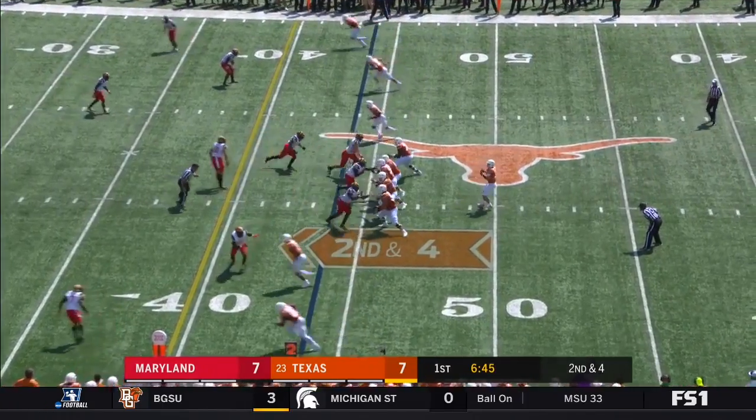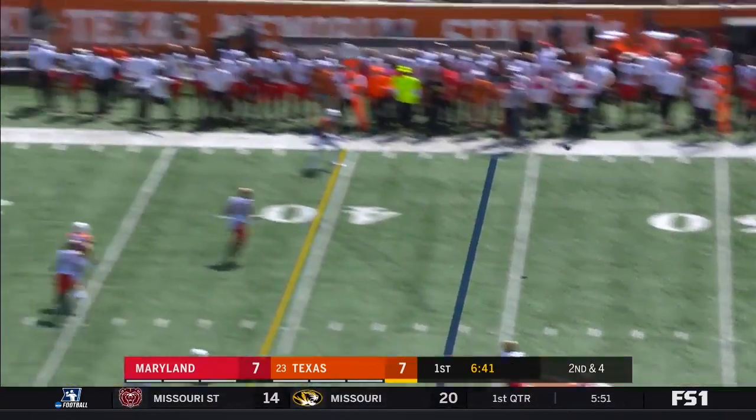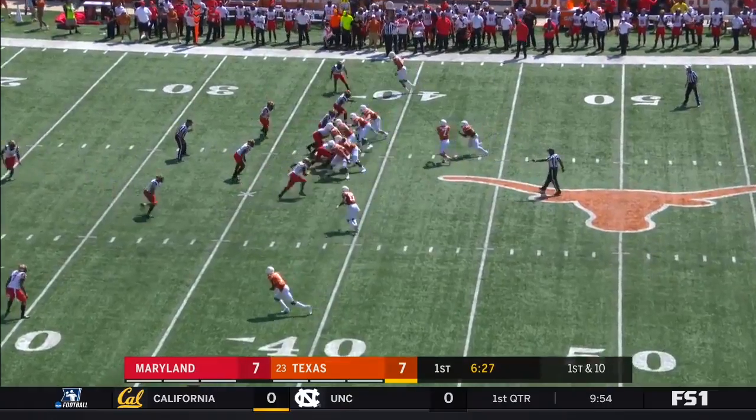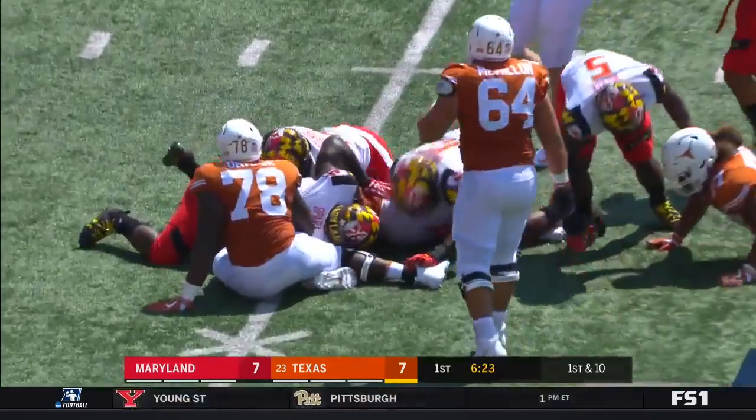Here for Texas — Buschel with pressure coming, avoids it, gets rid of it to the far sideline — a strong throw. Their secondary in play coverage. Porter made one man miss.